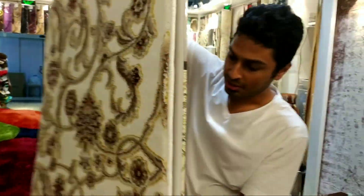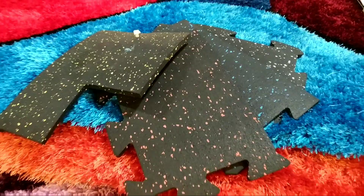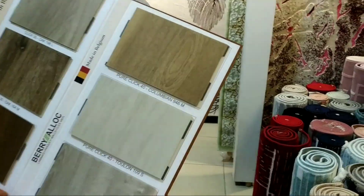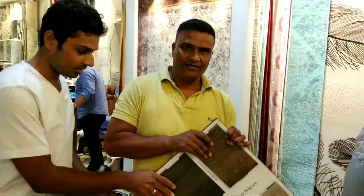This is used for gym flooring. They also have wooden flooring made in Belgium — very good quality. Thank you so much.